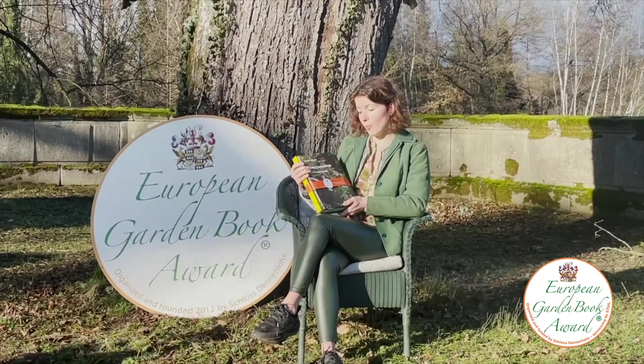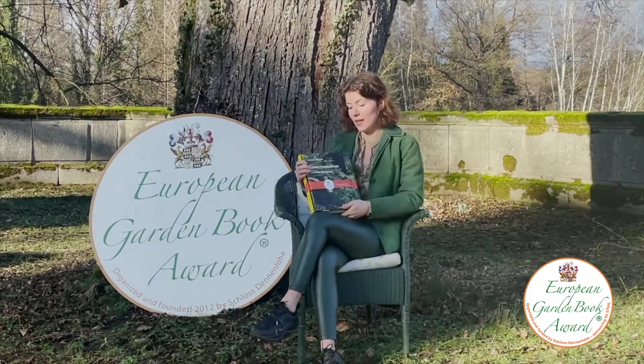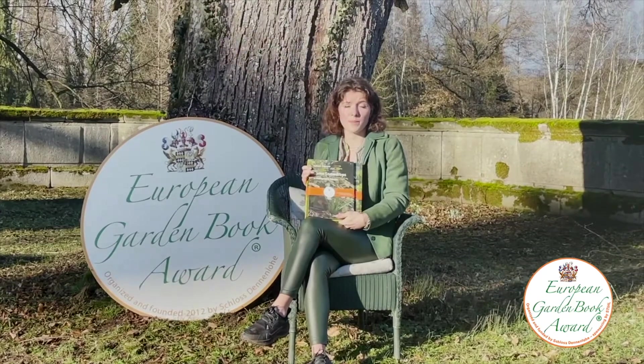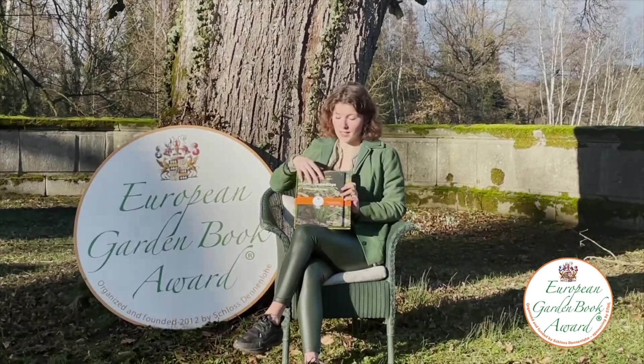It's a great book and as you can see to my left, this is basically the only thing which currently blooms in our garden too, since it's March and quite cold and dreary still. Great book — I can just advise you to buy it and read it.